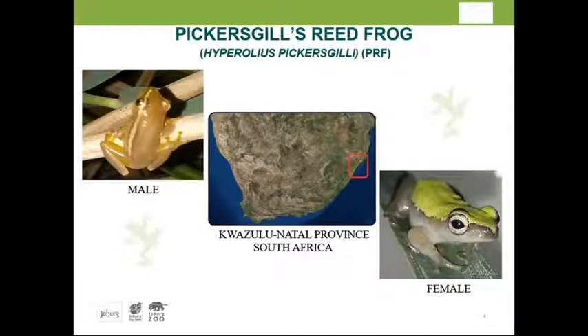About 18 months later we already had the F1 generation and took them through an entire pre-release program. It has shown that they can definitely survive after release. The adult male is very small, while the female shows the characteristic green coloration.